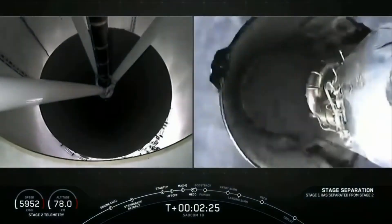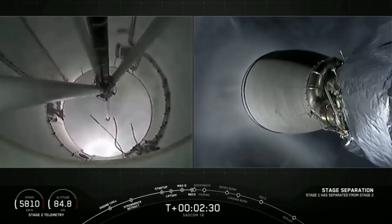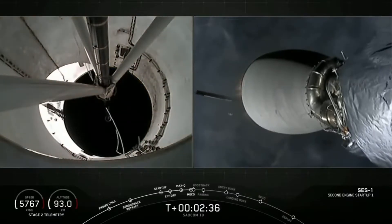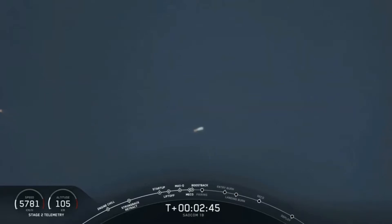Stage separation confirmed, and ignition. All of these events have happened successfully one after another. This boostback burn will last about five minutes and 40 seconds.